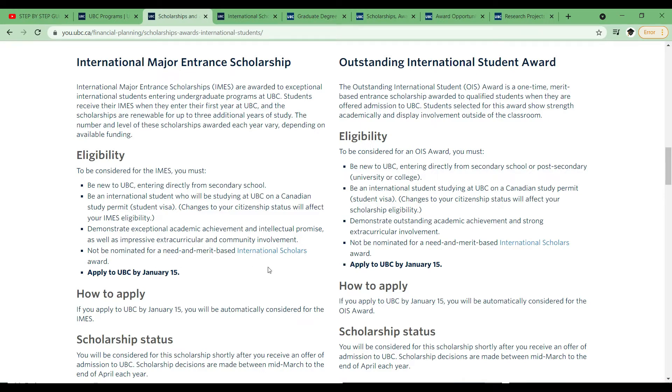If you get nominated for the third scholarship — called International Scholars — you can't be eligible for these two types, so you have to decide which works for you. The good thing is you don't actually have to submit an extra application. Once you apply to the university, you are automatically considered. Just like the IMES, the OIS is also a merit-based scholarship, so you need to have good grades.